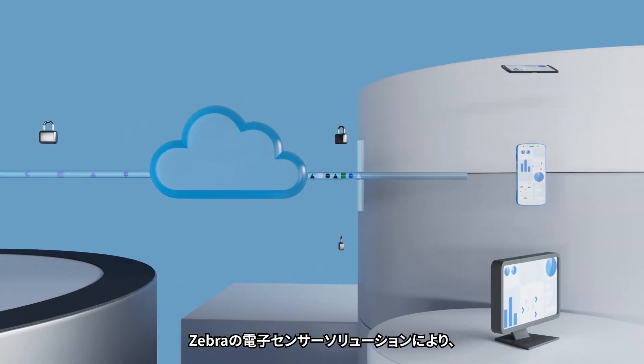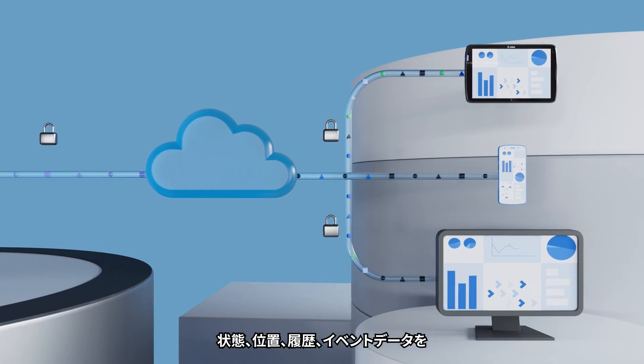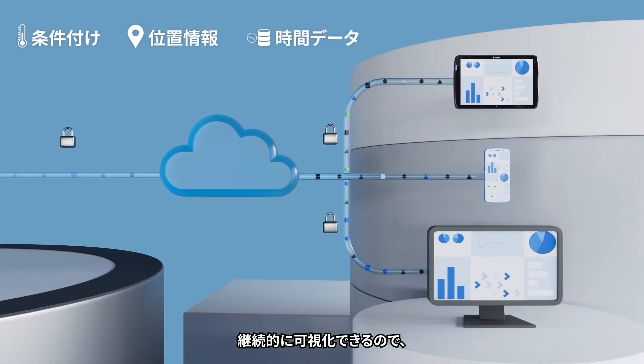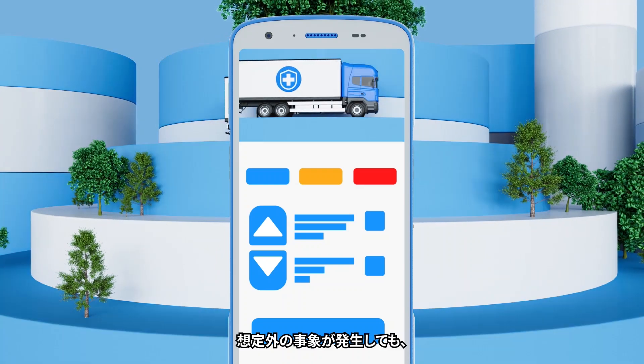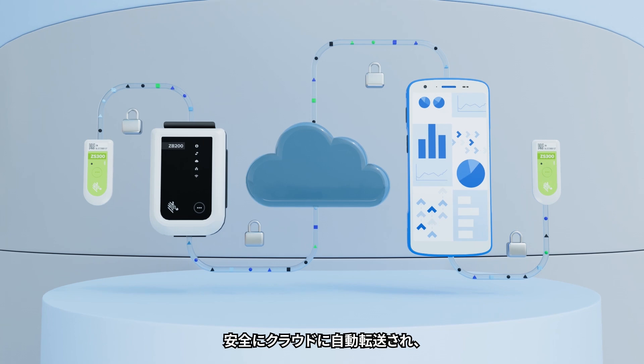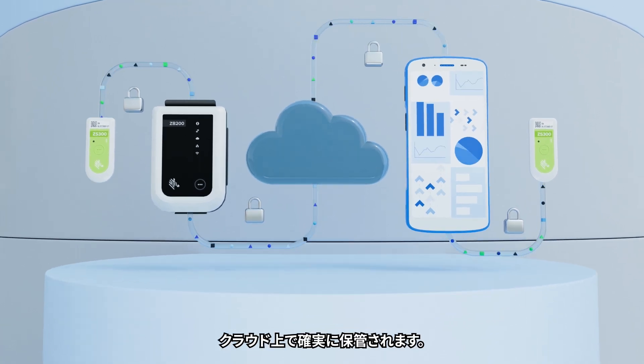With Zebra's electronic sensor solution, you get continuous visibility into condition, location, and time data, enabling you to take immediate action when an excursion occurs. And your data is protected as it travels from the sensor to the cloud where it is securely stored.